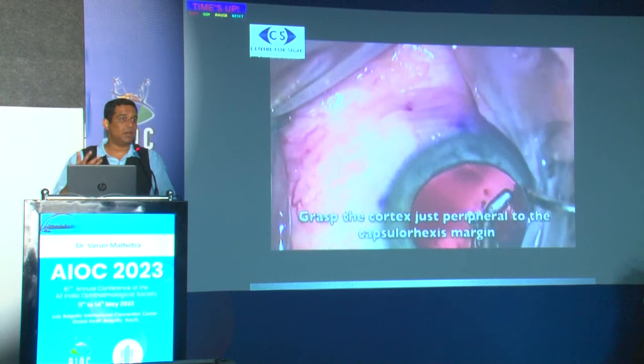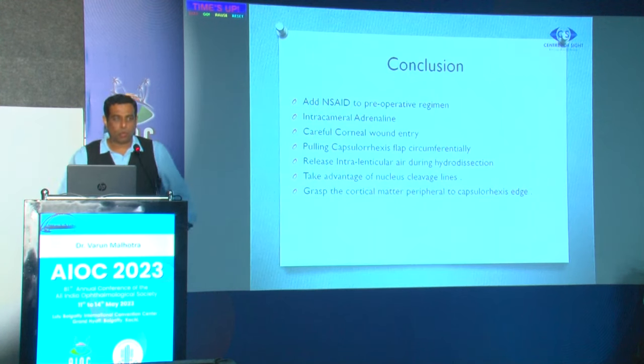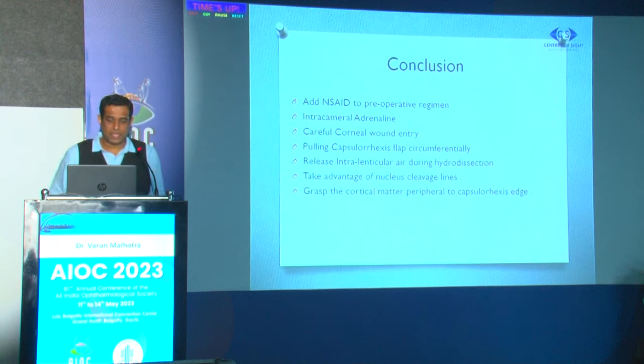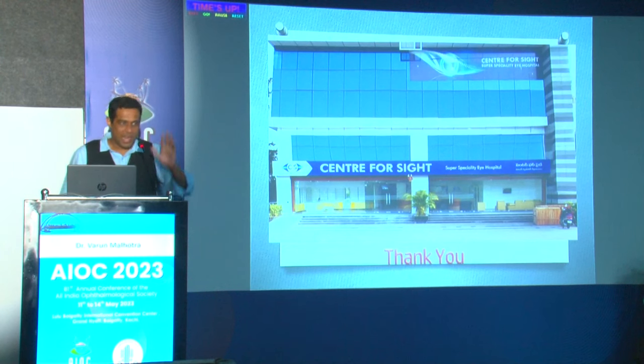Be more careful during cortical wash in femto cataract because hydrodissection is not very complete and adhesions are firmer. In conclusion, for a surgeon transitioning to femto: always add NSAIDs or flurbiprofen preoperatively; always use intracameral adrenaline; perform careful corneal wound entry with a keratome initially; pull the capsular flap circumferentially or use the dimple-down technique; release intra-lenticular air during hydrodissection by adequately rotating the cataract; take advantage of the cleavage lines made by the femtosecond laser; and always grasp cortical matter peripheral to the capsulorhexis edge. Thank you very much.